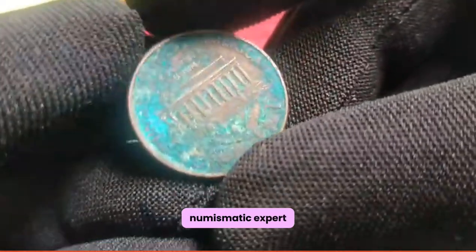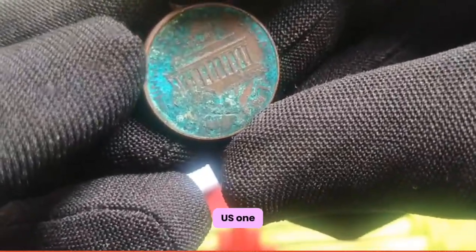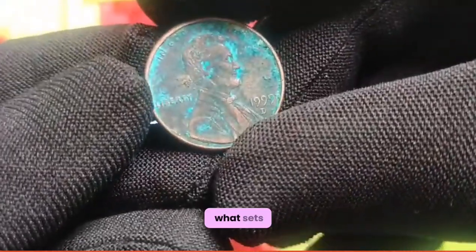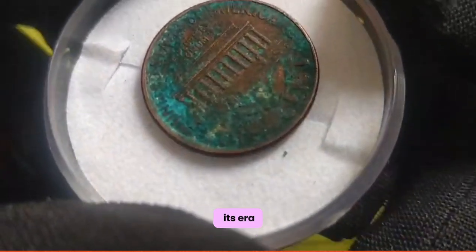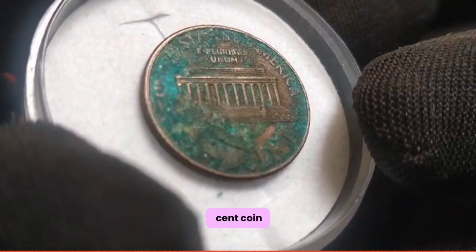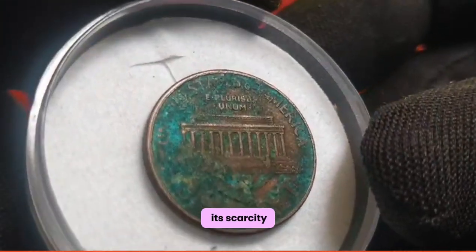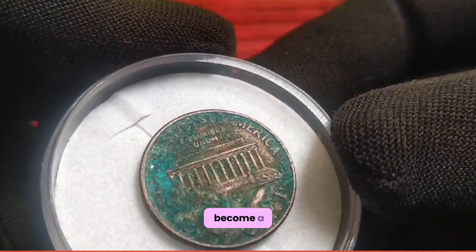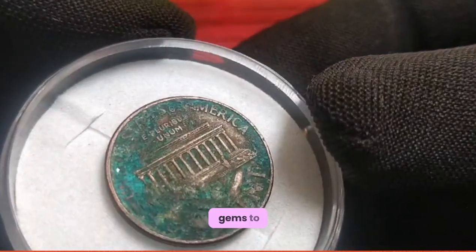To gain further insights into the allure of the 1999 US 1 cent coin, I'm joined by esteemed numismatic expert Dr. Emily Parker. Dr. Parker, what sets the 1999 penny apart from other coins of its era? The 1999 US 1 cent coin holds immense appeal for collectors due to its scarcity and historical significance. With a limited mintage, it has become a coveted treasure among numismatists seeking to add rare gems to their collections.